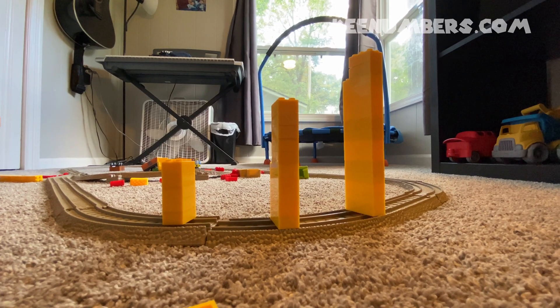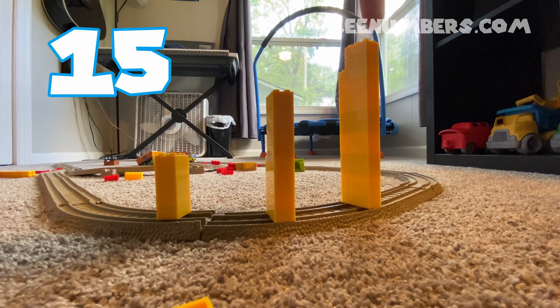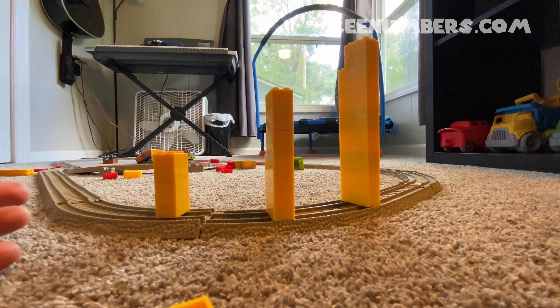Here's an easy one. 5, 10, 15. In terms of how tall these blocks are, we're counting by fives.